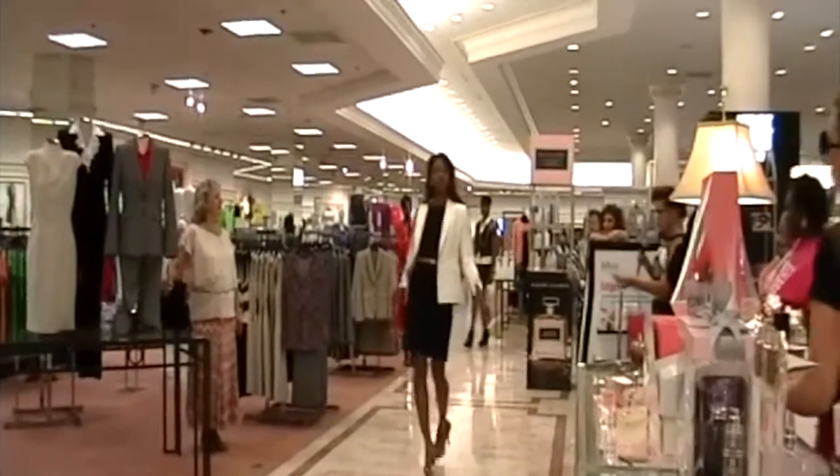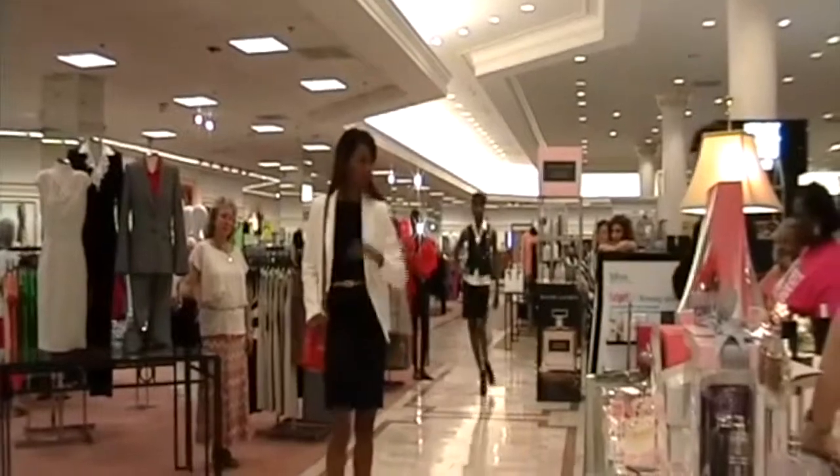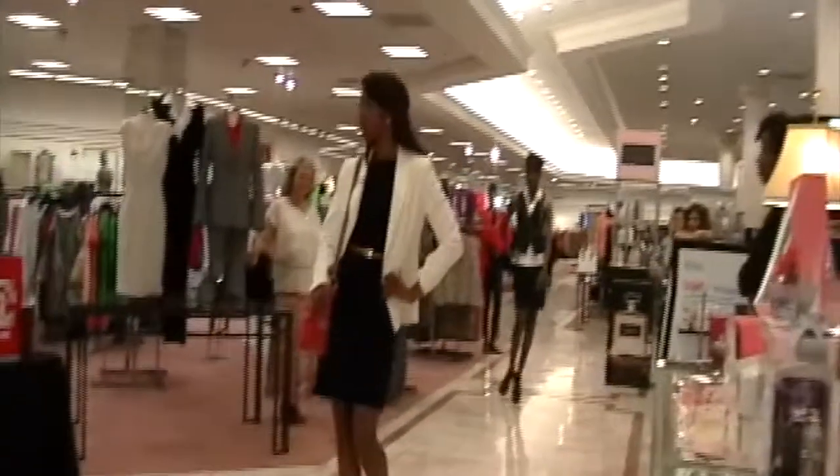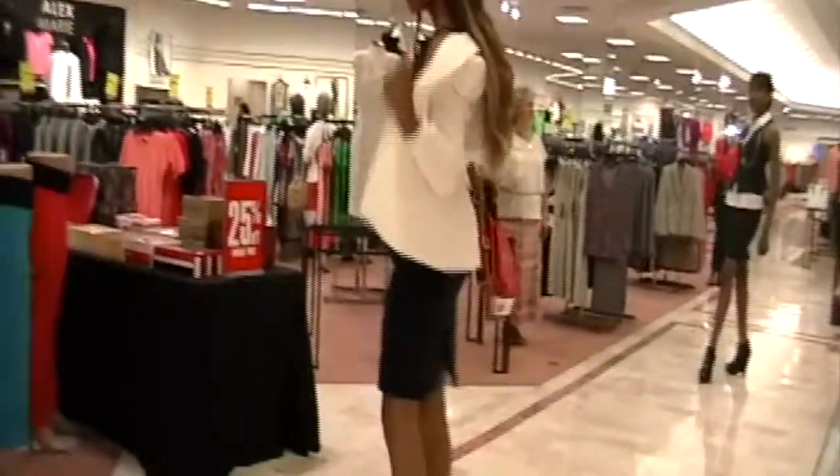Renee is wearing a white Jolly Jacket with red accents. She has a handbag, and I love how she popped the collar with the red.